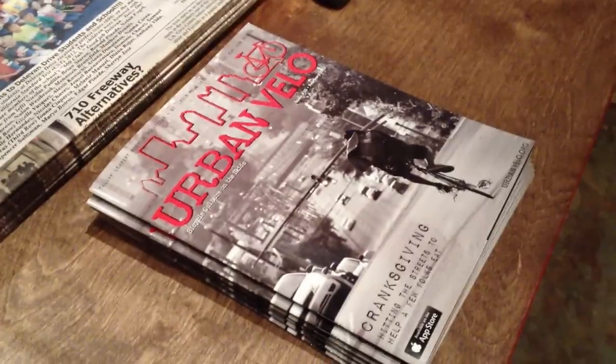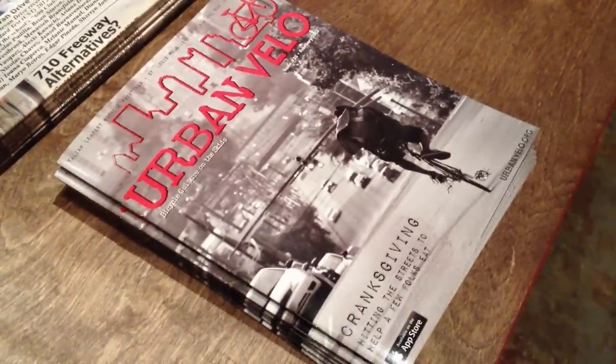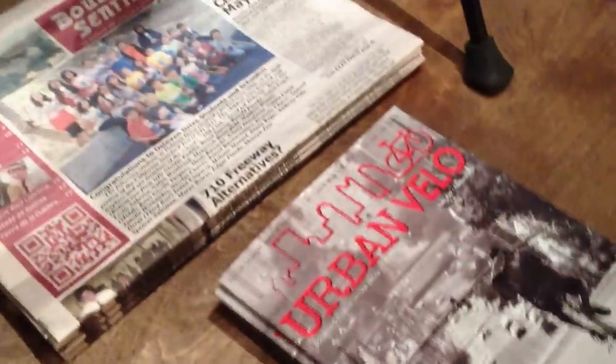But what's left of the winter season? You're looking at a new issue of Urban Velo that just arrived in the shop, and these are for free, as with the Boulevard Sentinel, a local newspaper.